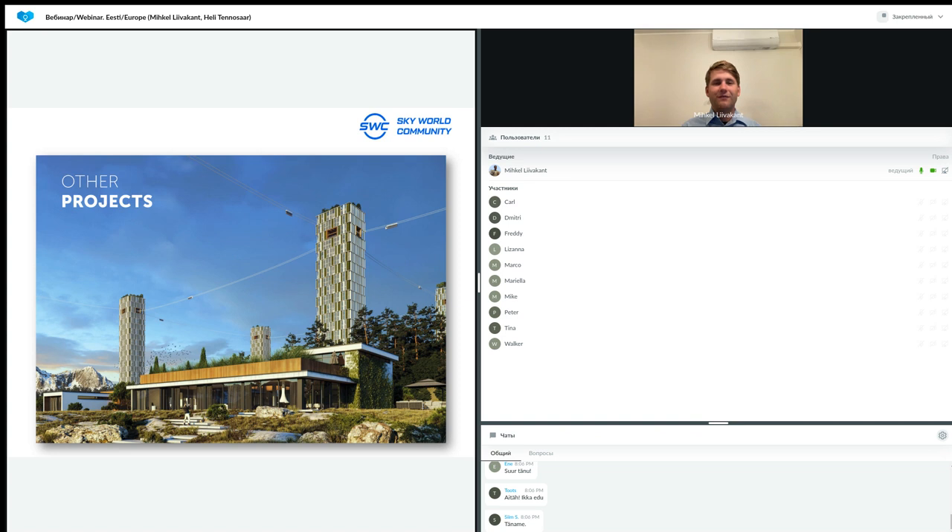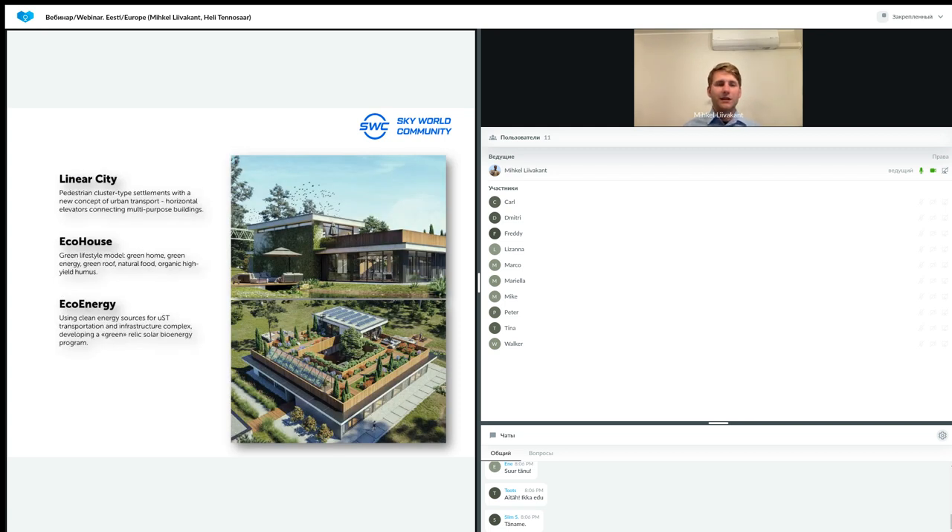Some other future projects include the Linear City concept visible on this slide. It's basically a pedestrian cluster-type settlement — a new concept of urban transportation. There are long buildings all connected with each other via the Skyway transportation system, and these buildings contain sporting centers, grocery stores, and hotels. You can live there or come out and walk to a nearby house without needing a car. EcoHouse and EcoEnergy — using solar panels and wind turbines to produce energy locally — are also part of this vision.